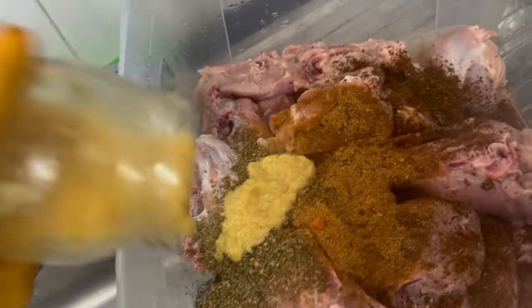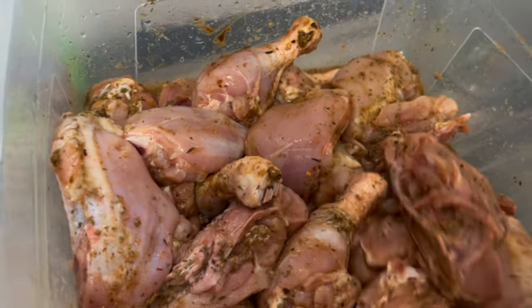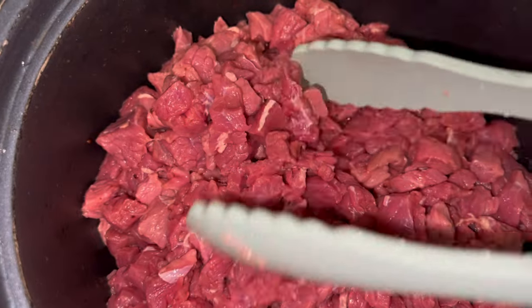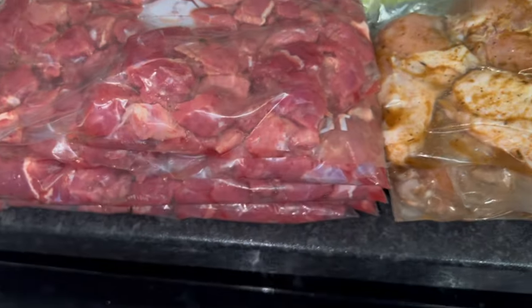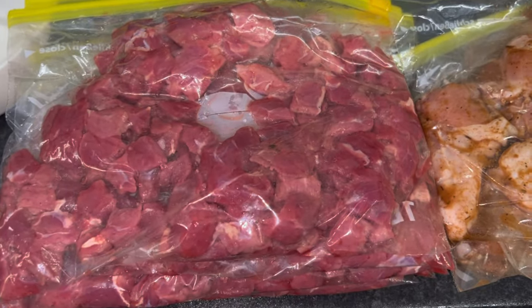After I wash my meat I season that as well, but the meat I bought this time I bought to make soya, so I just seasoned it lightly and put it in packets for the freezer. I don't cook that in advance — I cook it on the day because all you need to do is just put it in the air fryer and it's good, alhamdulillah. That's the first stage I usually do.